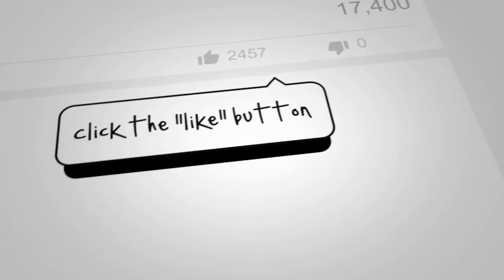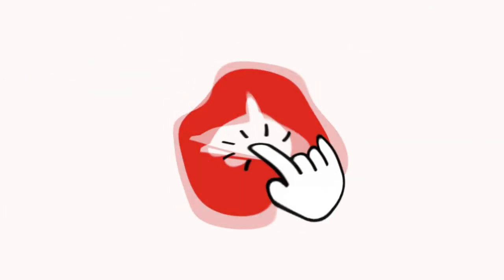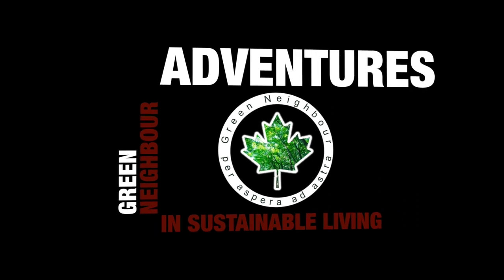If you found this video helpful, click that like button. If you've got a question, leave me a comment. And don't forget to subscribe to this channel and click the notification bell so you don't miss anything going forward. I'll see you next time.